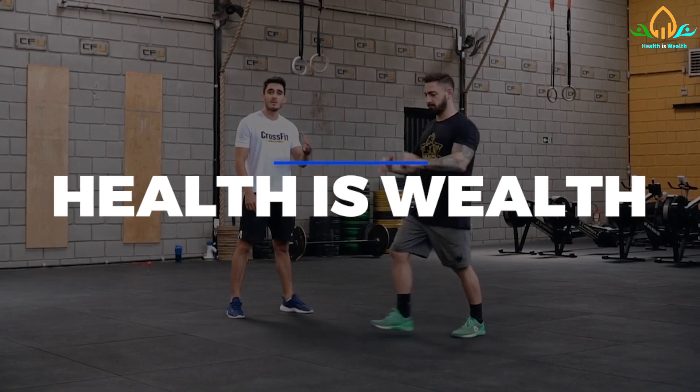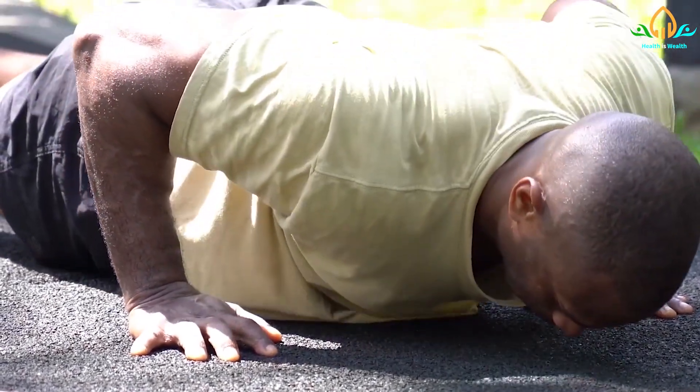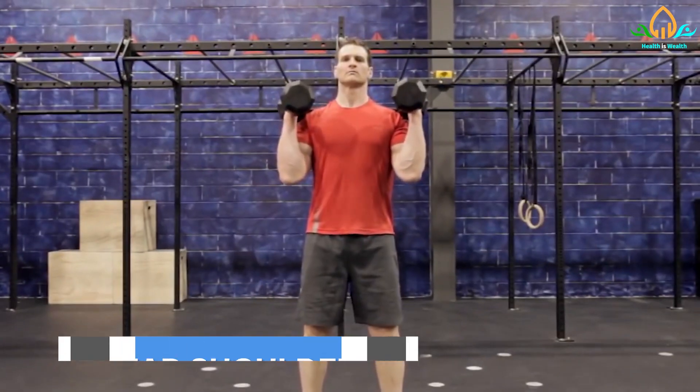Welcome to Health is Wealth, and in this video we will take a look at the top 13 exercises for overall good health.